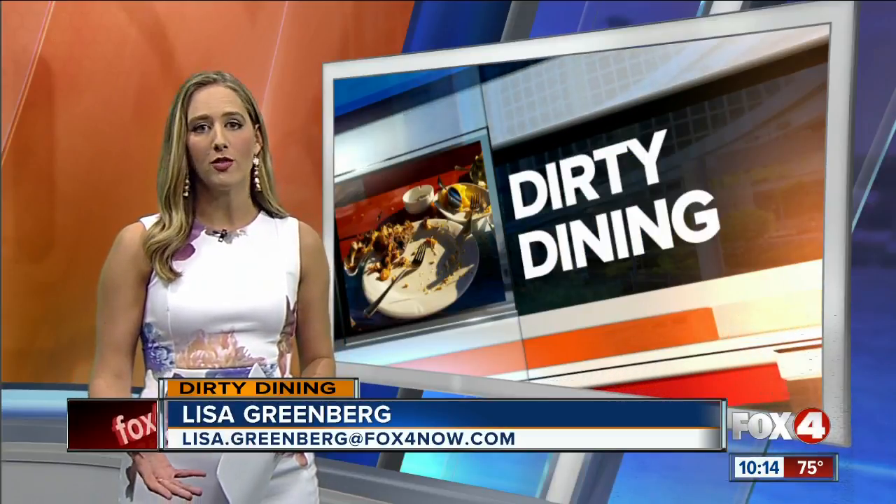Well, Patrick, we went to Parrot Key Caribbean Grill today to talk to them about these violations. They wouldn't let us inside because they didn't want to disrupt business, but they did tell me they take these violations very seriously, and they're calling this a fluke.